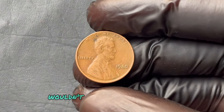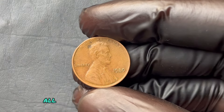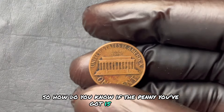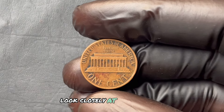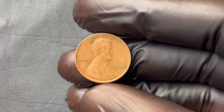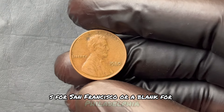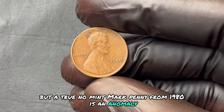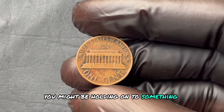How do you know if the penny you've got is worth $1.4 million or just one cent? First, look closely at the date — 1980. Then check under Lincoln's bust. Normally you'd see a tiny letter: D for Denver, S for San Francisco, or a blank for Philadelphia. But a true No Mint Mark penny from 1980 is an anomaly — it's blank without being from Philadelphia. If you have that, you might be holding on to something extremely special.